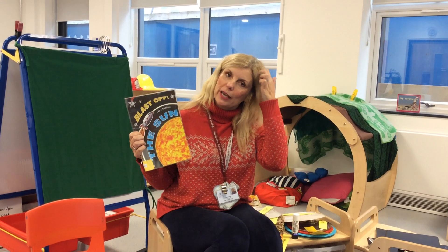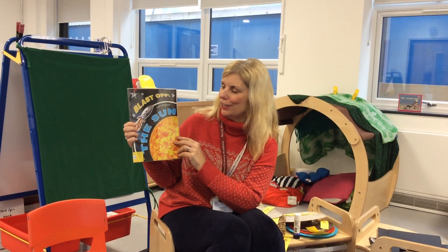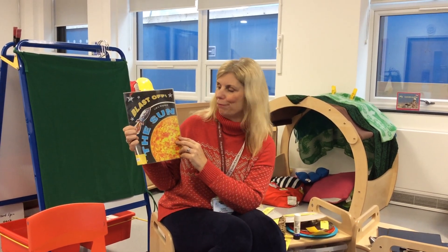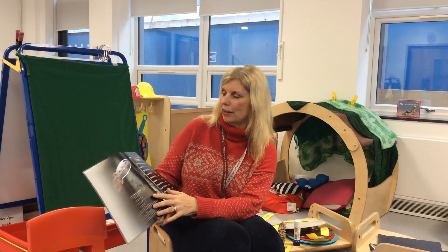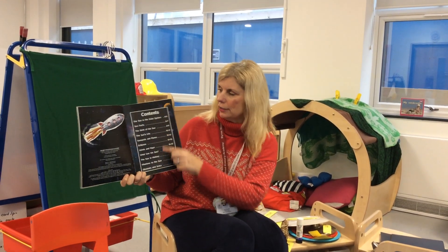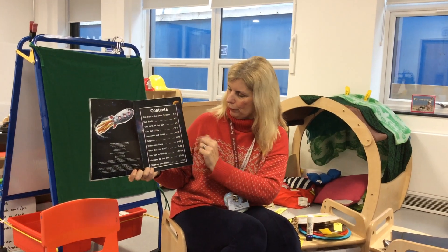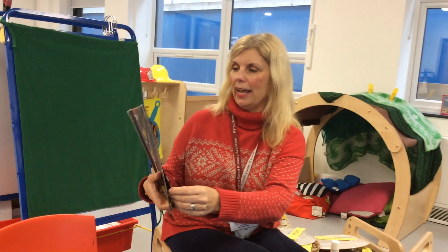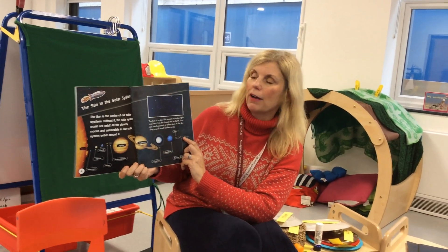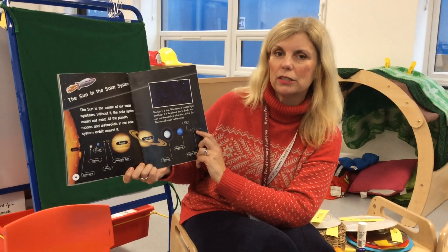Hi children. I've got a book here about the Sun. It's an information book, a non-fiction book. It's called 'Blast Off the Sun' and right at the beginning we've got a contents page with all sorts of information that I can look up using the book. And here at the beginning we're going to find out about the Sun in the solar system.